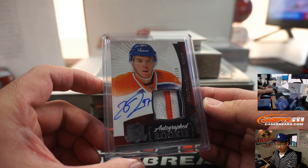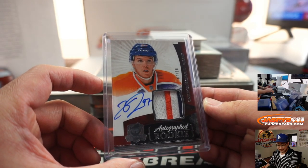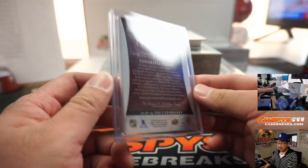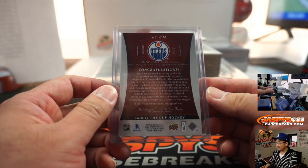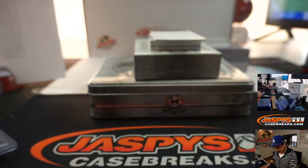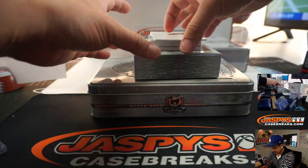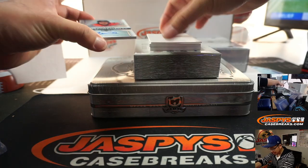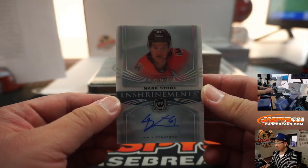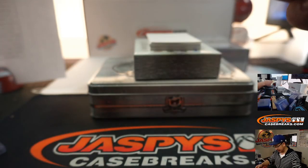That goes to the Edmonton Oilers — yep, that's you, Jeremy, with the Oilers. That's pretty strong — autographed rookie out of 18-19 Cup, so I guess some sort of retro. Still cool. Mark Stone, 52 out of 99, Enshrinement's autograph, Senators — Joey with that one.